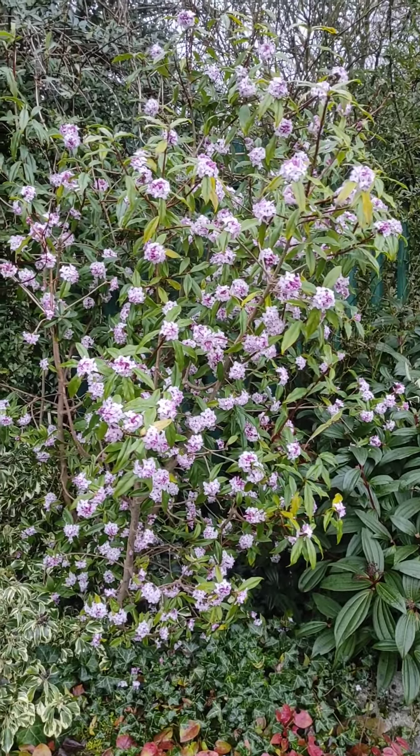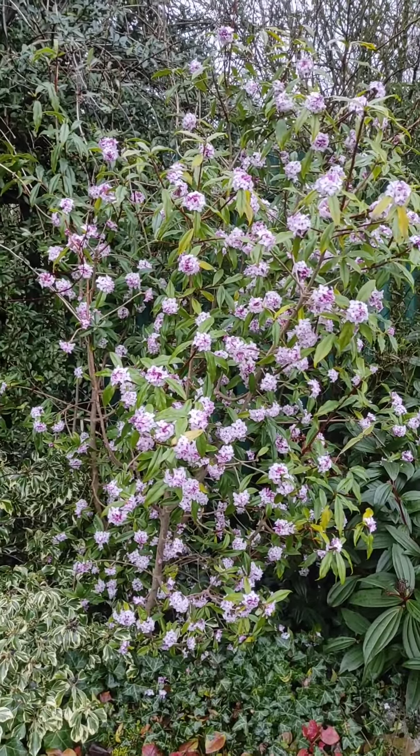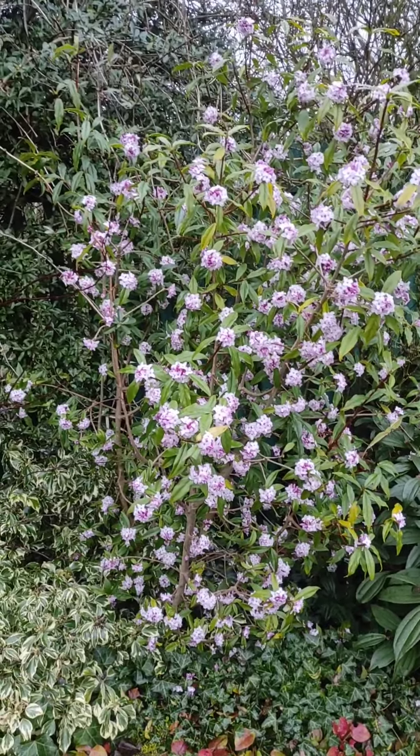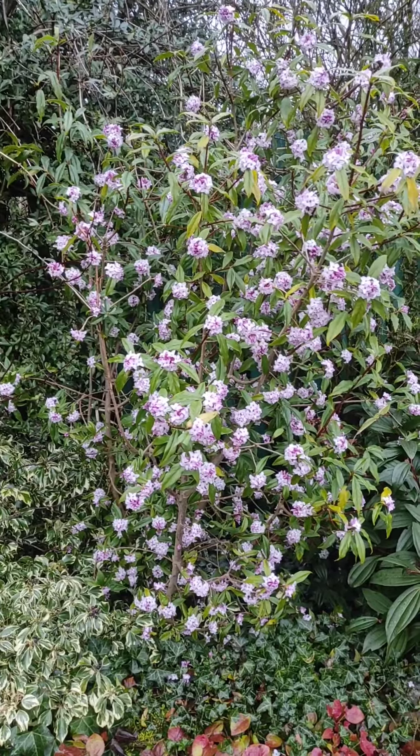I don't think there's any other shrub in the garden that gives you such fragrance. At this time of year the strength of fragrance, the sweetness of fragrance — in fact at any time of the year this shrub, Daphne Balua, Jackley and Apostle, is absolutely amazing.